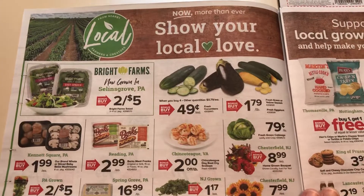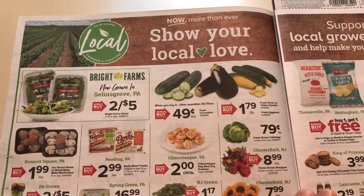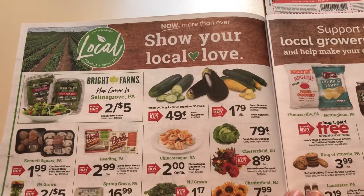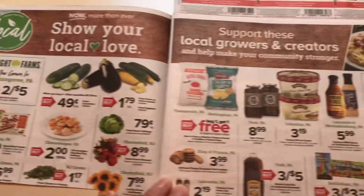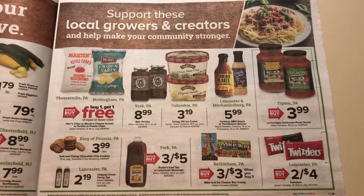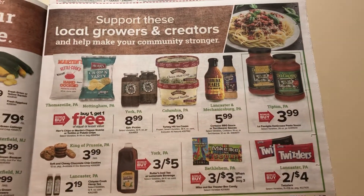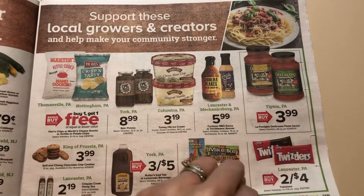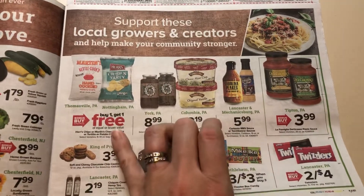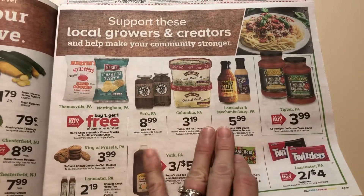So here's some local produce that they're advertising. This is maybe going to vary from region to region. Depending on where you live, I'm guessing they will have maybe different things that they're advertising. But none of that stuff is really that amazing of a price, except for the chips at BOGO, I guess.